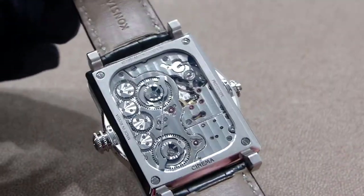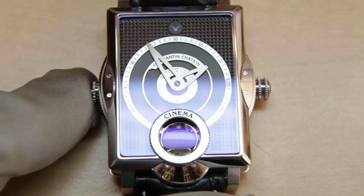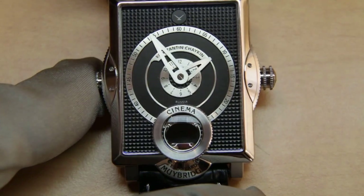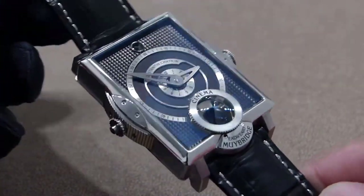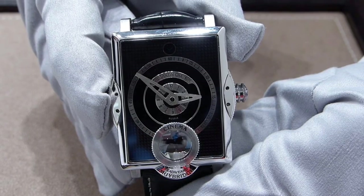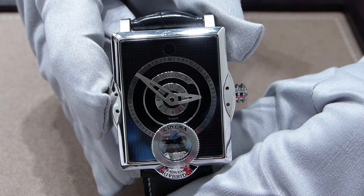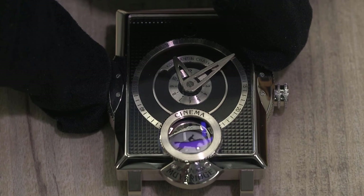It has a power reserve of 45 hours and is housed in a rectangular metallic case with slightly rounded corners and a relief decor. The convex glass lens is ridged at the sides and a dial reminiscent of an old camera lens is graced with hour and minute dials in the form of lens rings. Every aspect of the watch is designed with functionality in mind, making it a truly special timepiece.